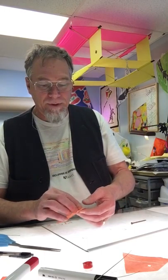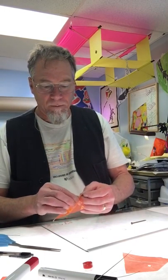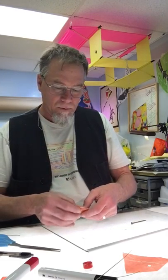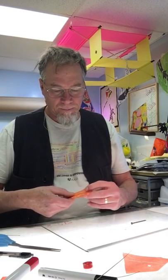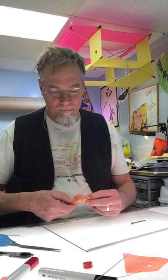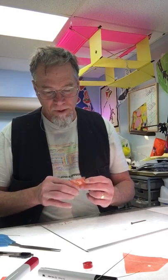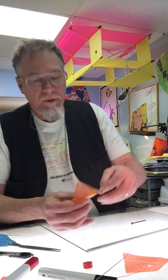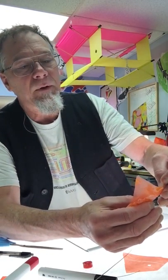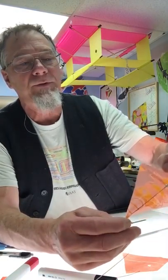The thing about monofilament is I can actually crease it right in the middle, and that helps it keep that bend. I can also crease the tape — if you walk your finger up the edge of the keel and just crease all the tape as well as the monofilament, that helps hold the bow.